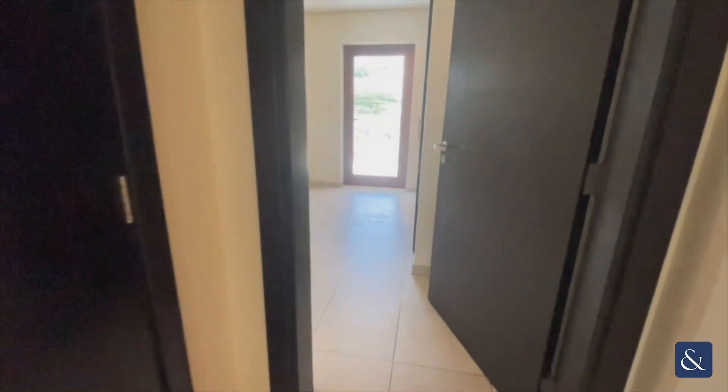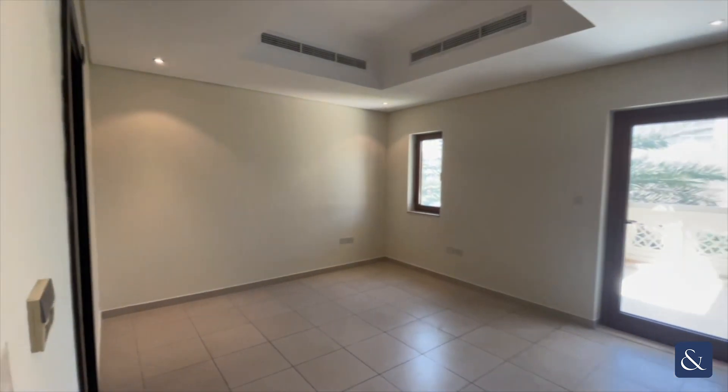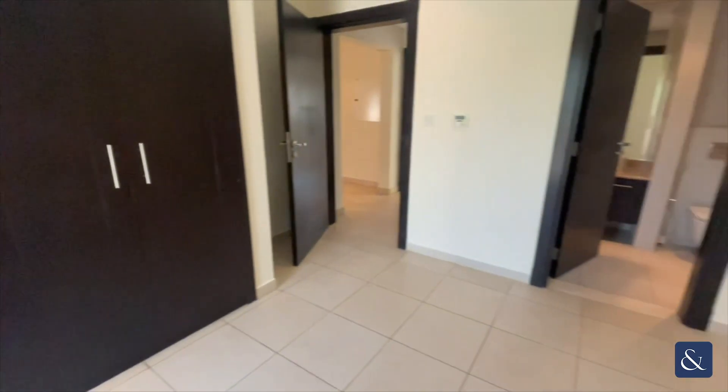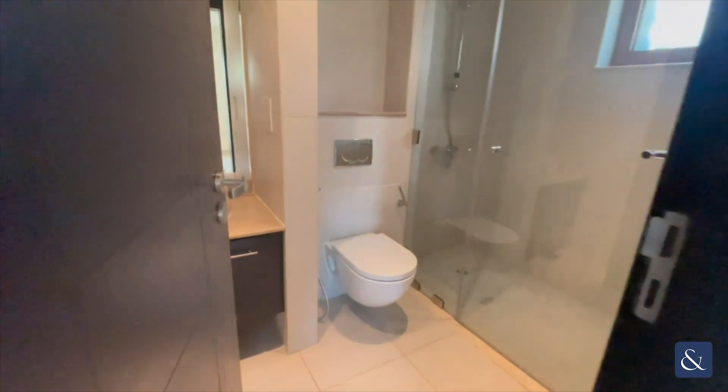Heading through to the second bedroom upstairs. As you can see it also has a balcony, fitted wardrobes, and an ensuite toilet and shower room as well.